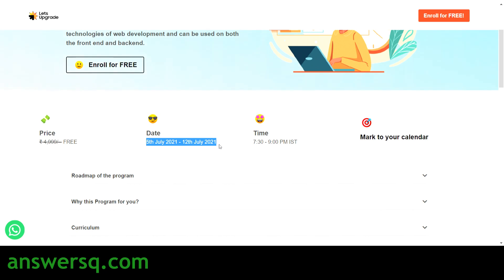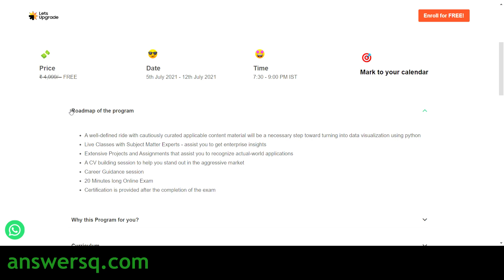This is going to be an eight-day program starting on 5th July, with timing from 7:30 PM to 9:00 PM Indian Standard Time. Every day from 5th July to 12th July you will have a live online class in which subject matter experts will take JavaScript classes. You can learn directly from them and even get your doubts cleared — that is the best part about live online classes.